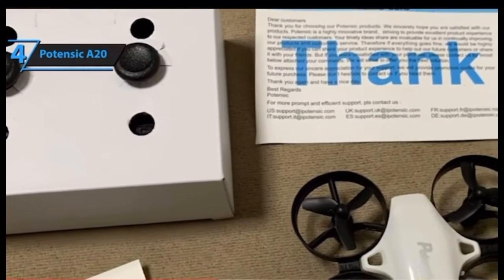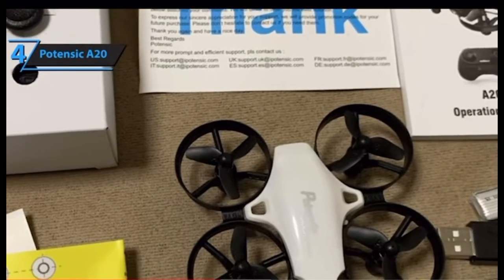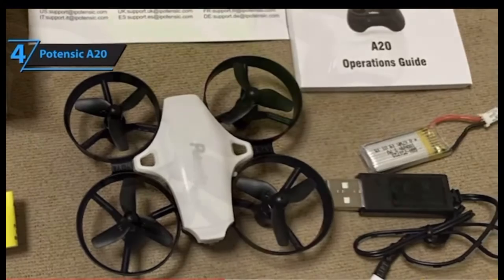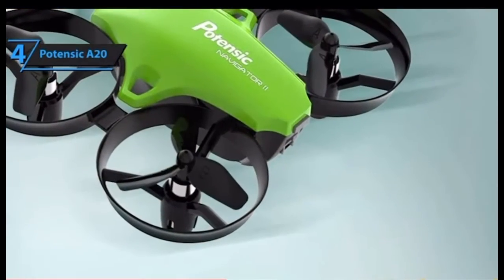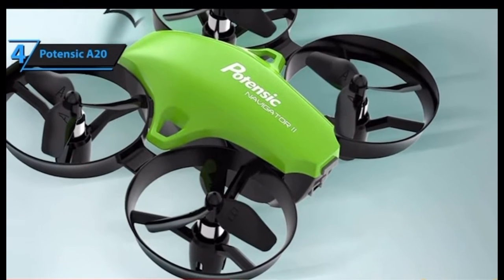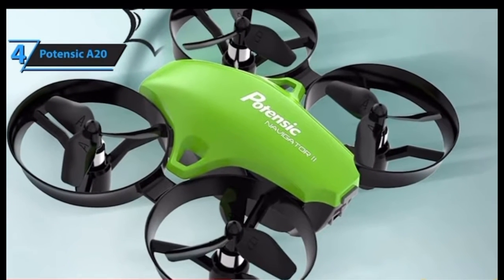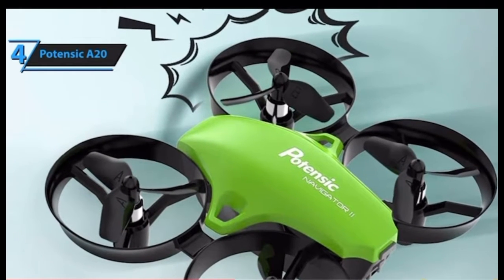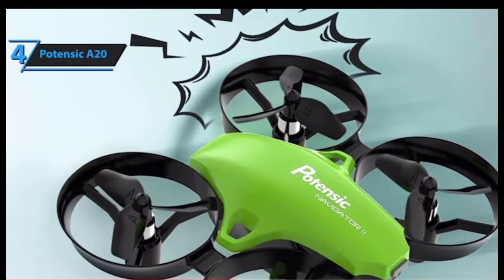Last but not least, this model is actually pretty durable for a mini drone — it's made of sturdy ABS plastic and will last for years with proper use and maintenance. Toy drones typically have quite a few limitations, but the same cannot be said for the Potensic A20 mini drone. It's highly versatile and laden with top-quality features, so if you're looking for a gift for your little one, this might be the best choice.